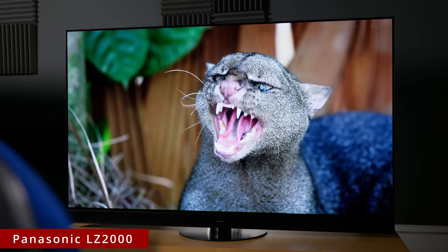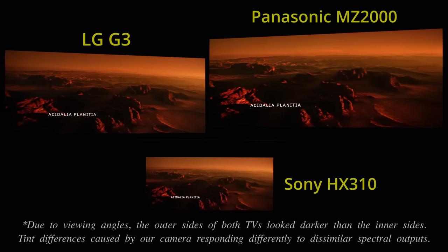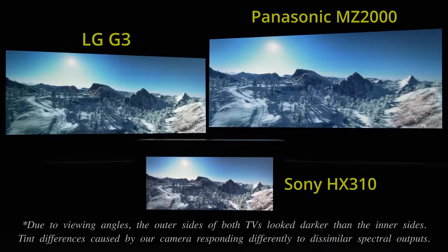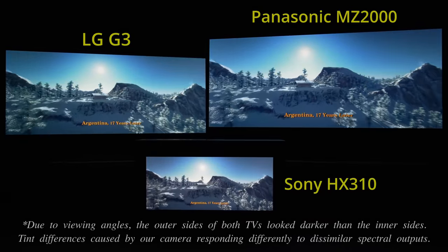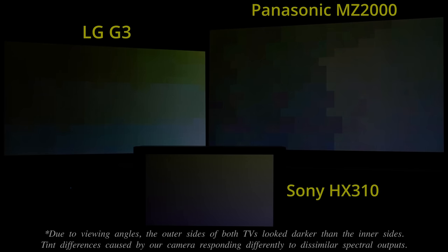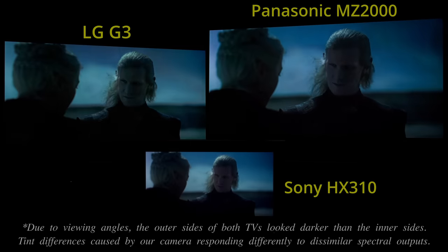Just like last year's LZ2000 and the JZ2000 the year before, the MZ2000 uses the same MediaTek MT5816 HDMI 2.1 chipset whose shortcomings have been well documented in previous videos on this channel. Native 10-bit gradation wasn't as smooth as expected, with skies in the 4K Blu-ray of The Martian and in a scene from Kingsman manifesting more posterisation than the LG G3 and the Samsung S95C. This is not helped by the fact that Panasonic doesn't offer a user-adjustable smooth-gradation decontouring filter in its picture menu, unlike what's found on LG and Sony TVs.